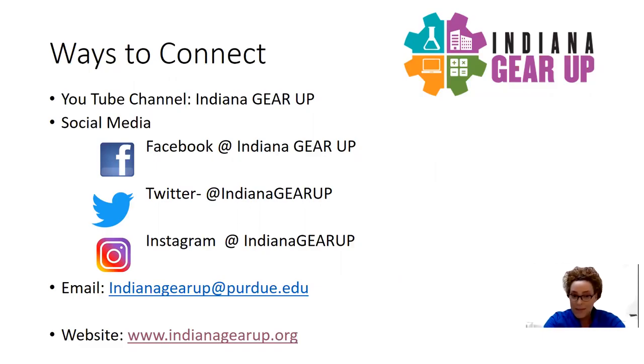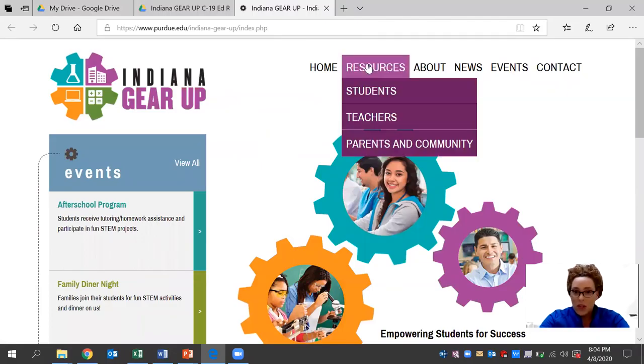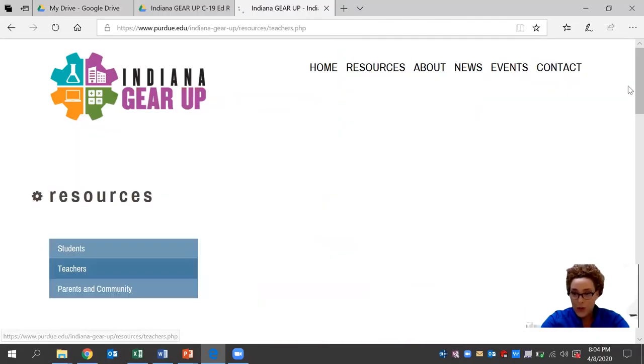You can also reach out to us via email at indianagearup@purdue.edu. We have staff members behind the scenes who are readily available to answer any questions that you may have. Today, we'll be looking at how you connect with us on our website at indianagearup.org, and more specifically, our resource tab that's available for teachers right now.